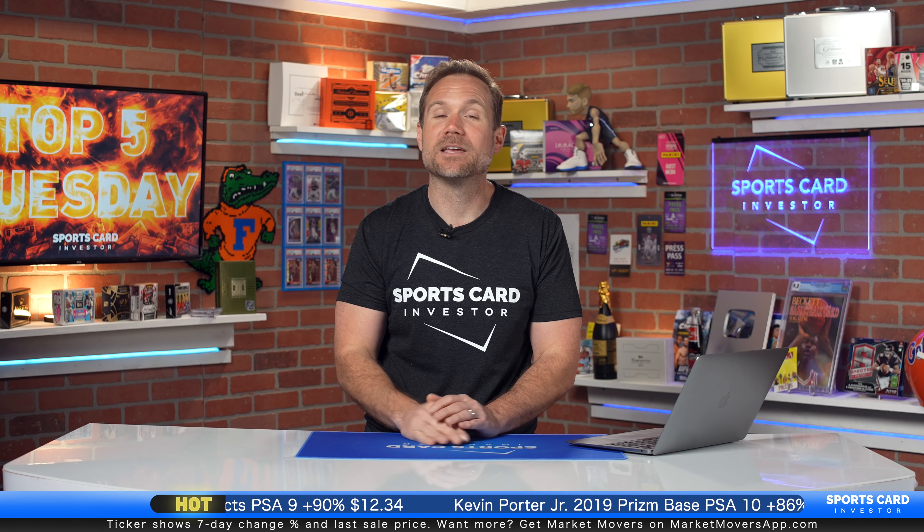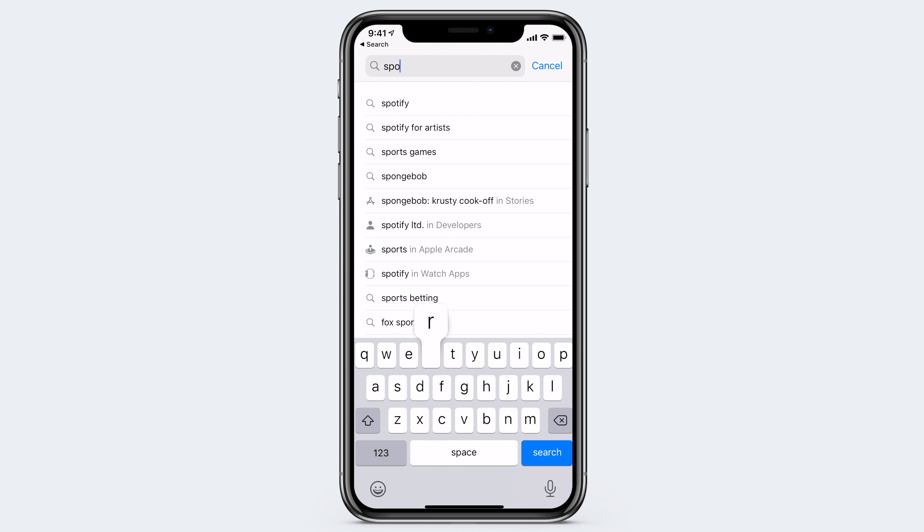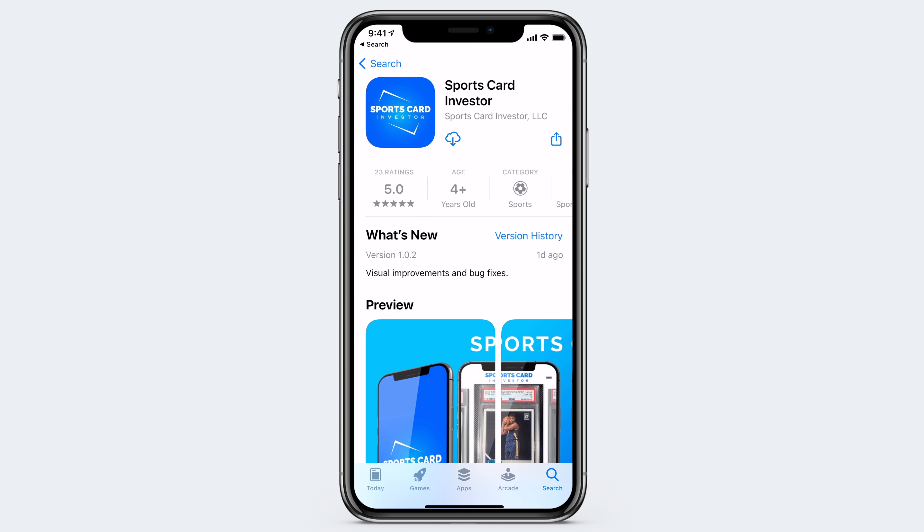As we go through these cards today, open up your SportsCard Investor app because all of the cards you're about to see, plus thousands of additional vintage cards, are now in the SportsCard Investor app. We are going much more heavy into vintage and you can see all of those cards. If you don't have the SportsCard Investor app, it's free — go download it right now by searching for SportsCard Investor in the app store. Let's go with today's top five vintage cards.